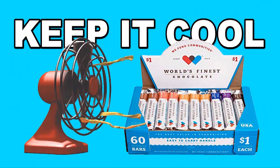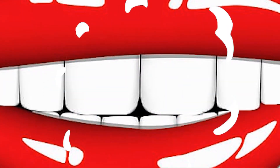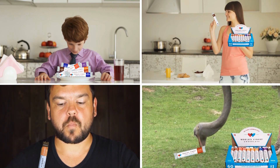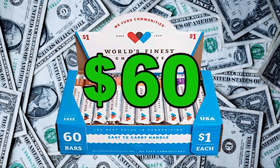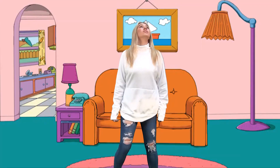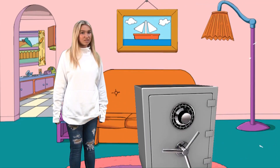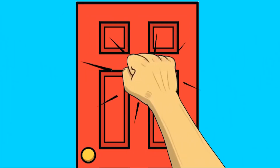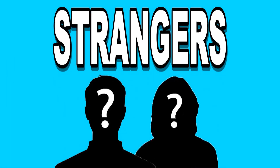Let's talk about the four chocolate fundraiser rules. Number one: chocolate melts, so keep it cool. Number two: this chocolate is delicious, so don't leave it out where your brothers, sisters, parents, or pets can eat it. Number three: the box is worth $60 — it's your responsibility, so keep it in a safe place. And number four: remember to keep yourself safe. Don't sell door to door without a grown-up, and don't sell to strangers by yourself.